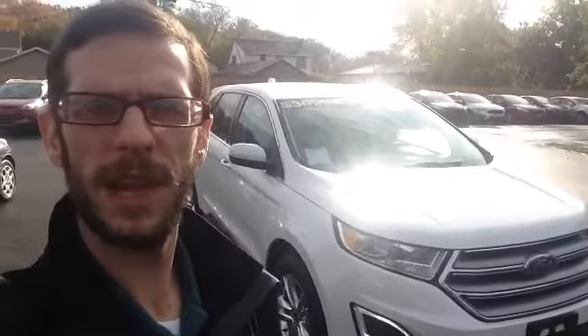So there she is, our 2015 Ford Edge Executive Vehicle. If you have any further questions or to book a test drive, just give me a call at 289-821-6808. Thanks a bunch.